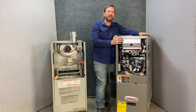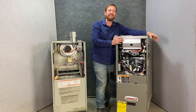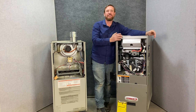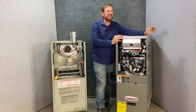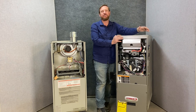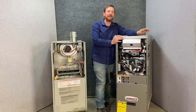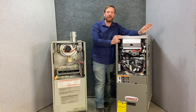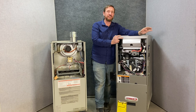I have seen people install these 90 plus furnaces and leave the intake pipe open to the closet, which really defeats a lot of the benefits. If you do that, you still have to go back to the upper and lower combustion air requirements. I prefer having that pipe go directly outside. If you follow all the installation instructions, you're going to be fine.